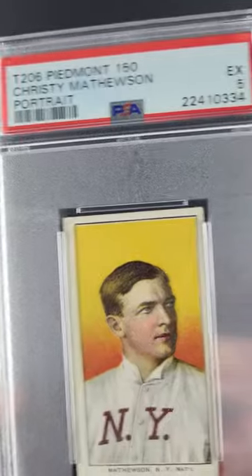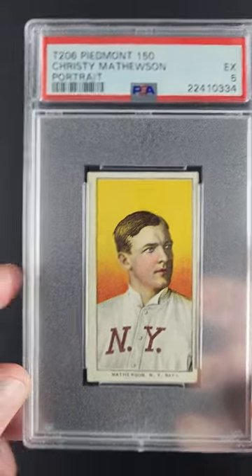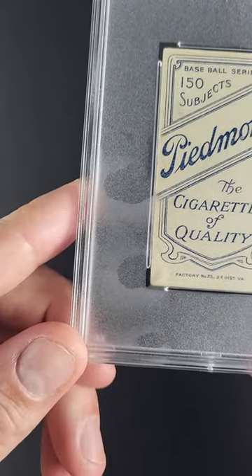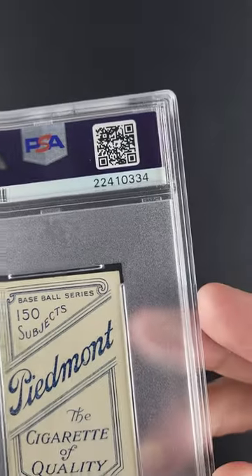They don't come in such high grade very often. Awarded a five overall, you can see the surfaces are beautiful, very clean, just light corner wear, maybe a 65-35 centering shift, light touches at the extreme tips. But all told, you just don't see these surfaces hardly ever anymore.